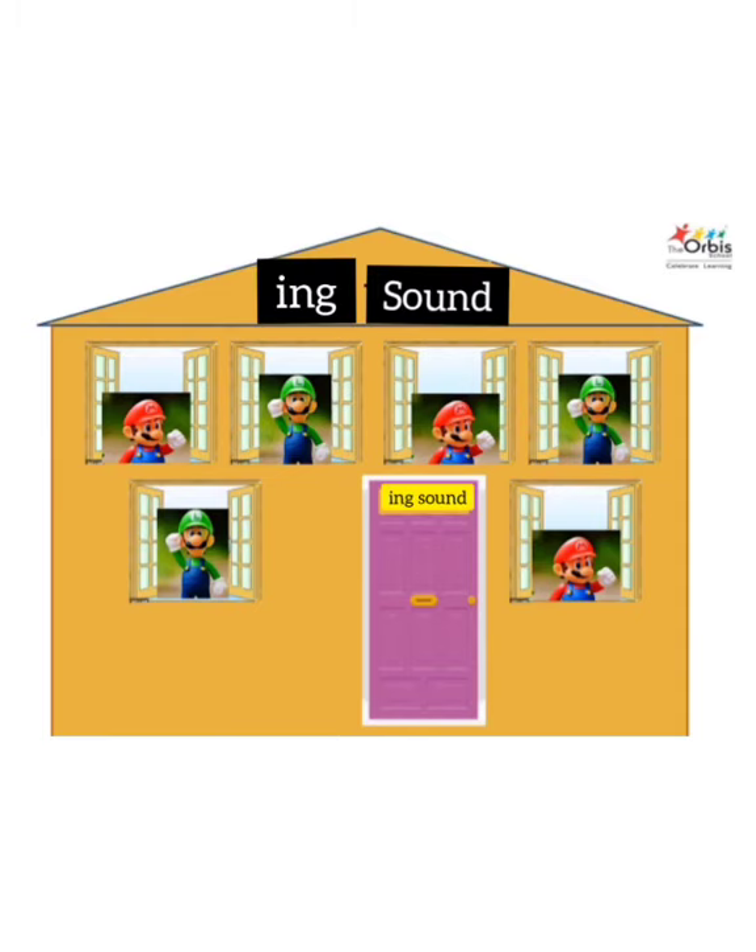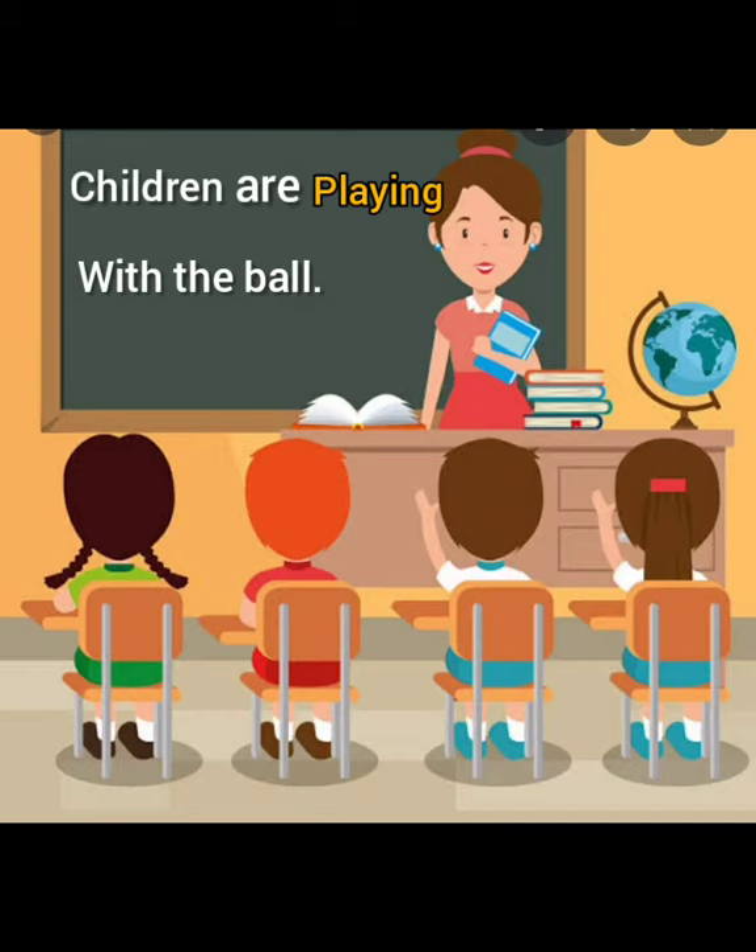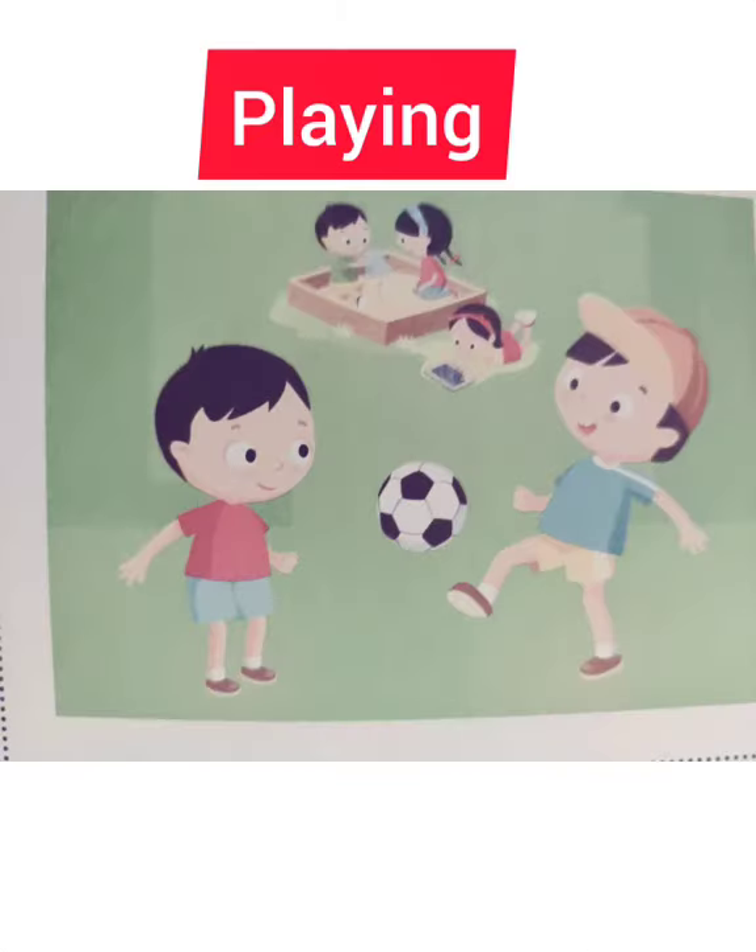Let's read some sentences and identify the -ing sound words. Children are playing with the ball. Identify the -ing sound word. Playing.